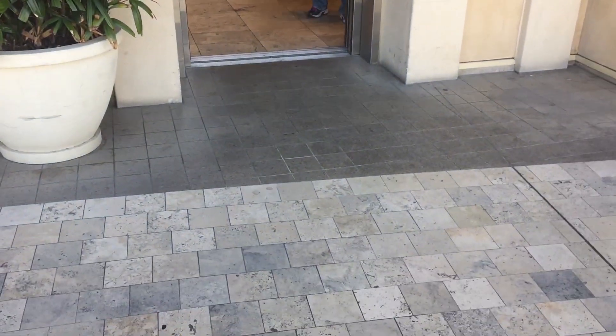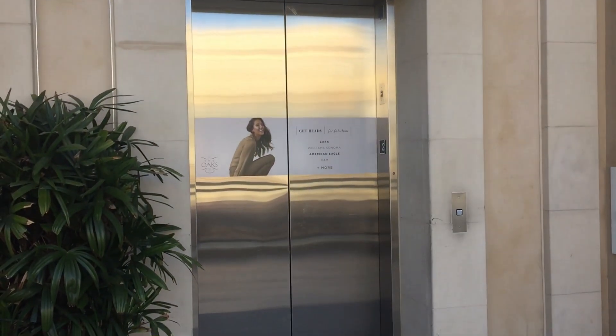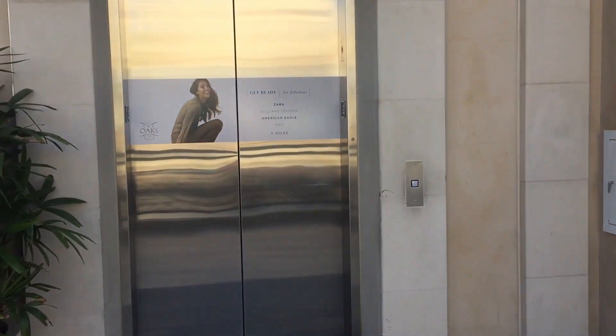We'll watch the door close. Dick's and no other shops have elevators. The movie theater might have one, but I don't have time to explore. There it goes. This elevator — and that will be it.